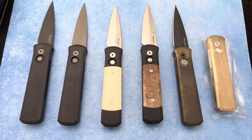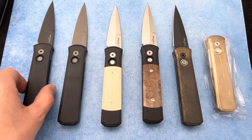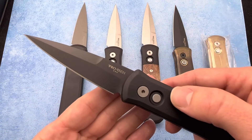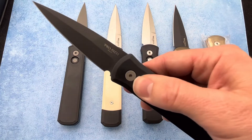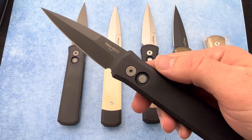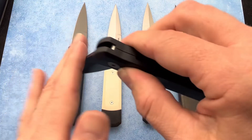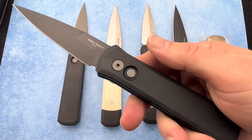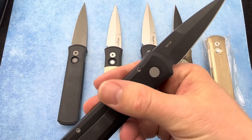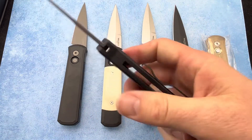Thanks for checking out the Blade Ops YouTube channel. Today we're going to be taking a look at some of the variations of the Protech Godson. This is a sweet knife offered by Protech out of California. They make some incredible side autos with some insane action — these things are ridiculously fast and super snappy. They have nice aluminum handles and 154CM steel.